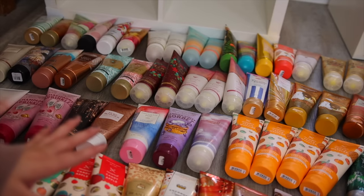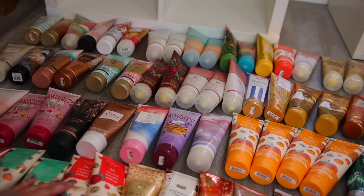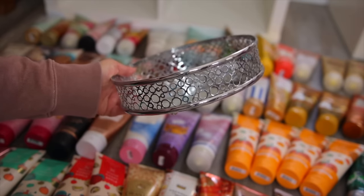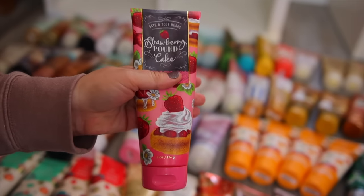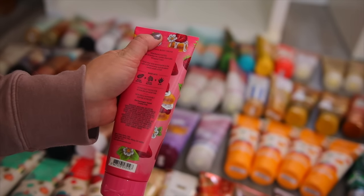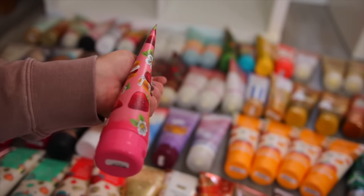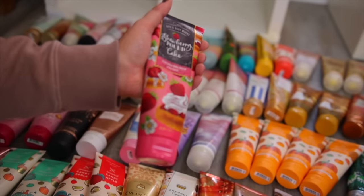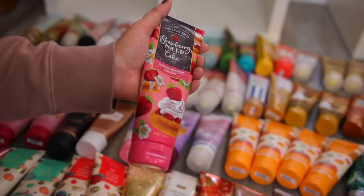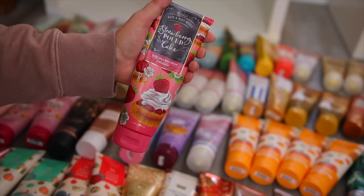Alright guys, here is most of my body creams. I do have a lot — it's my preference for moisturizers. I'm not a huge fan of the regular lotions. I do go through these fairly quickly. Let me first share the older ones I need to use up. First up is the Strawberry Pound Cake — this was made in 2020 and I should use it up since it's a couple years old. These don't really last more than three years before they get chunky and goopy, and the scent can change a little bit.